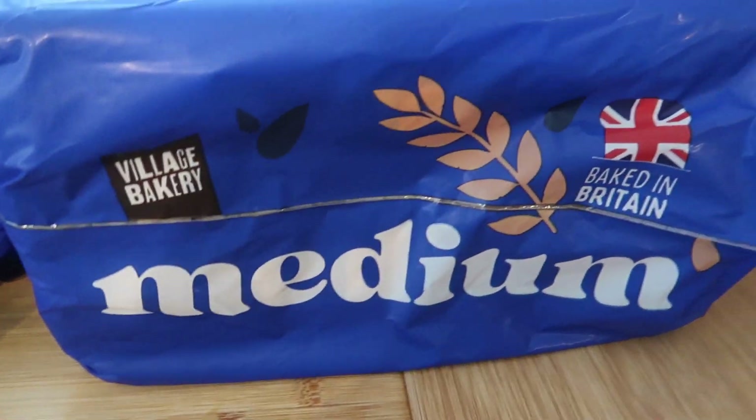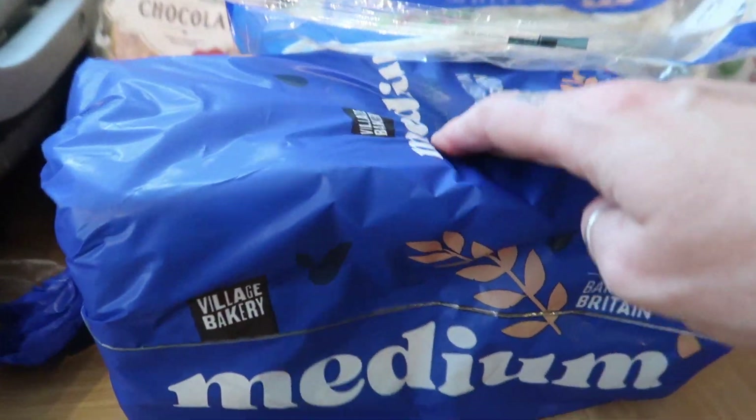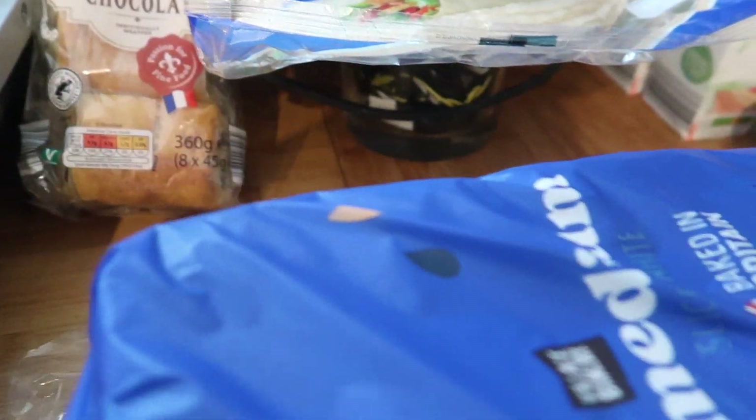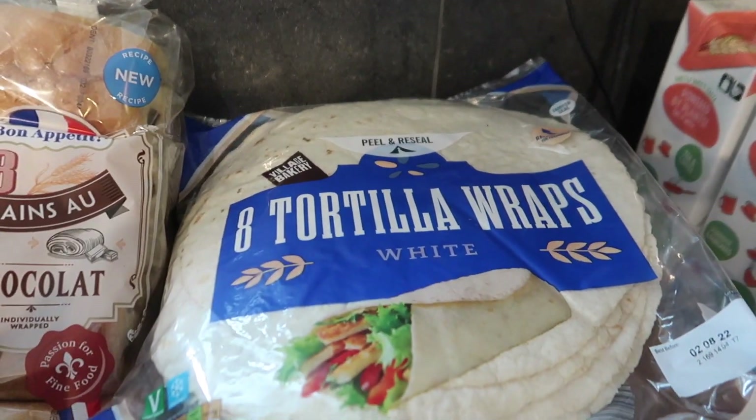One of their loaves of medium soft white bread — it really is soft, you can just tell when you pick it up it's going to be really really nice. I got one of those and some tortilla wraps.